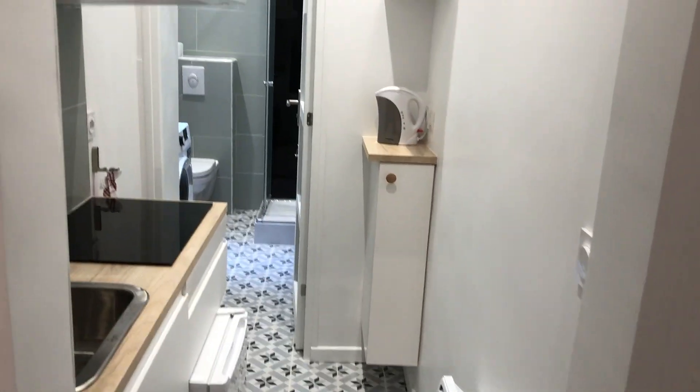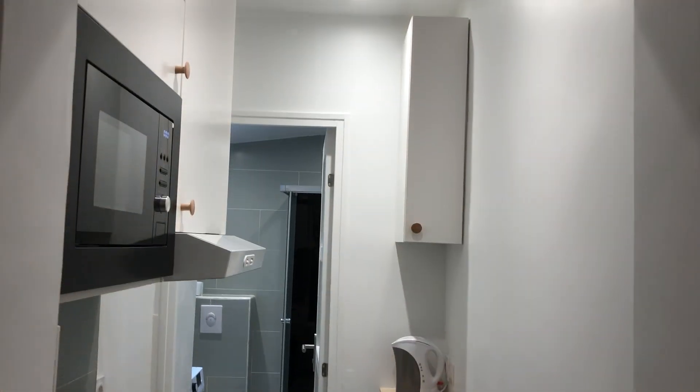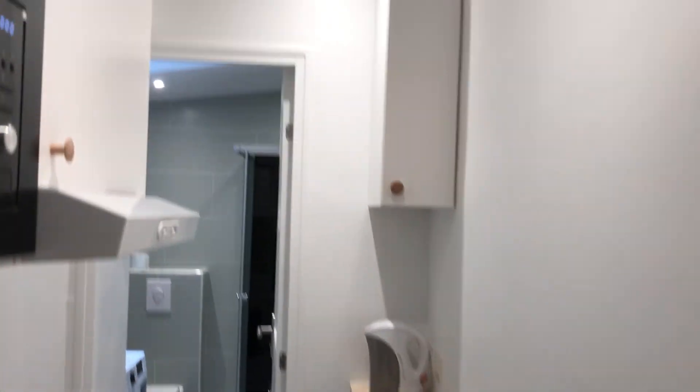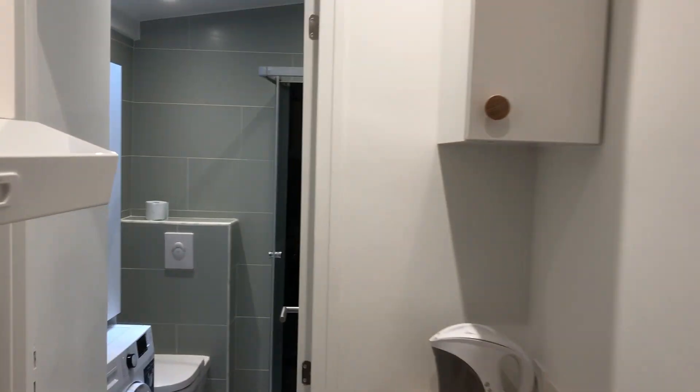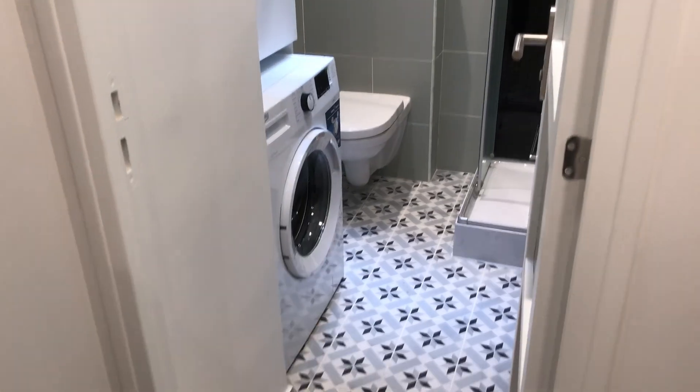From the main entrance, to the left, the kitchen — it's a fully equipped kitchen. The flat is completely brand new renovated, so it's perfect. You have your microwave, the fridge, the stove, and plenty of space to store everything. It's all fully equipped.